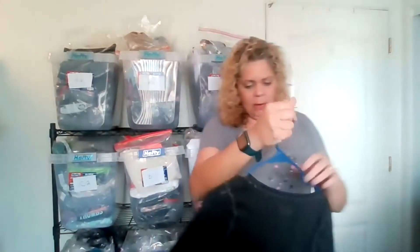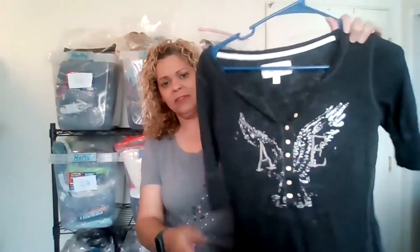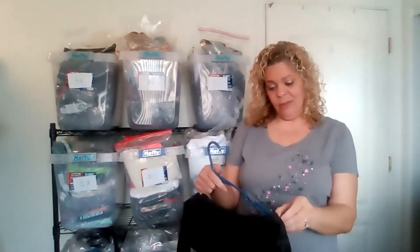Next, American Eagle Outfitters — a little Henley, I think extra small. It's kind of dated-looking with the 3D letters, so I'm not sure if it will get much attention. American Eagle jeans obviously sell really well, but the shirts and sweaters just sit. I don't think I've ever sold an American Eagle shirt. I'm going to go ahead and pull that now because it's going to the buy-sell-trade store — I'll see if they'll pick it up.